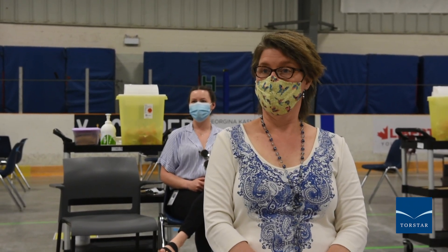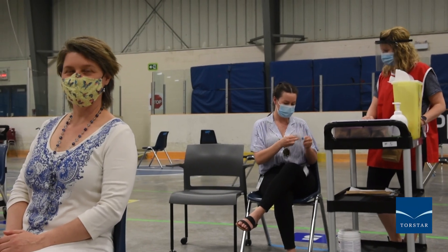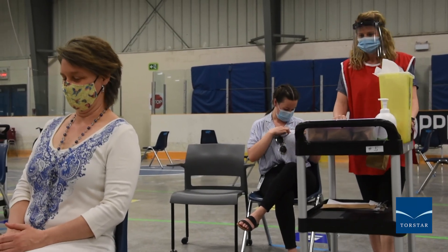From there you will be assigned to our next available chair and the vaccinator will come to you to provide you with your vaccine. You remain in your chair for your 15-minute wait, after which you go to check-out.